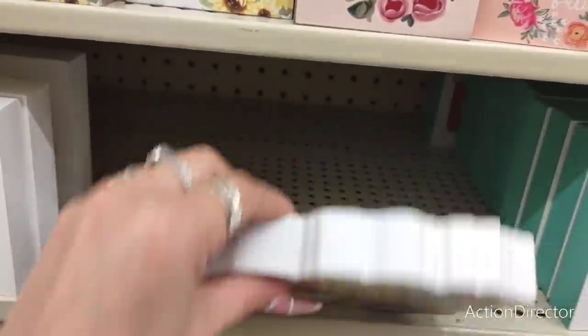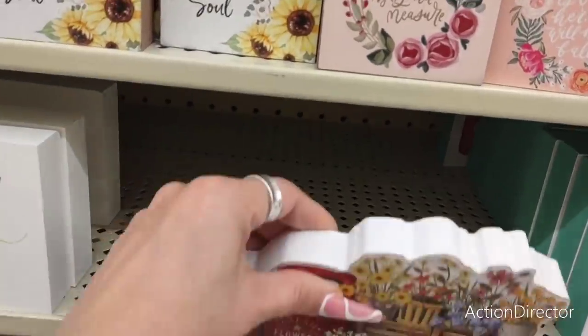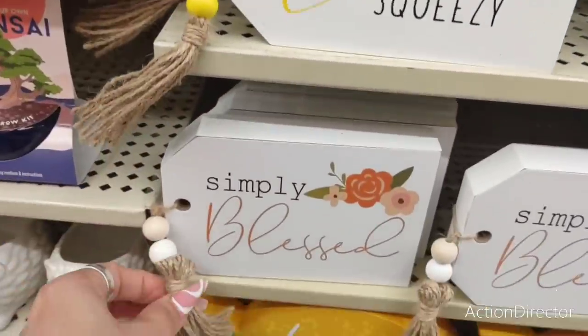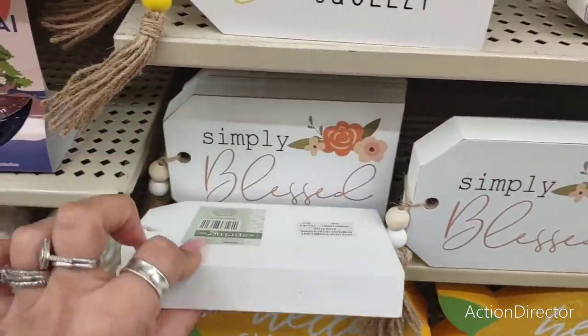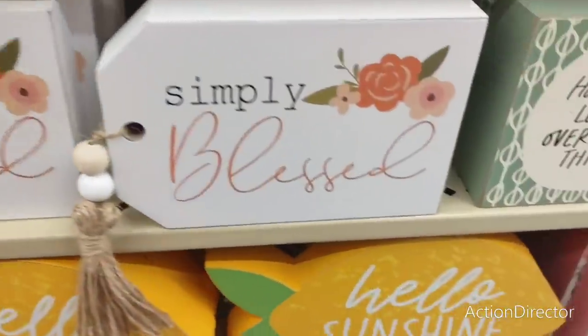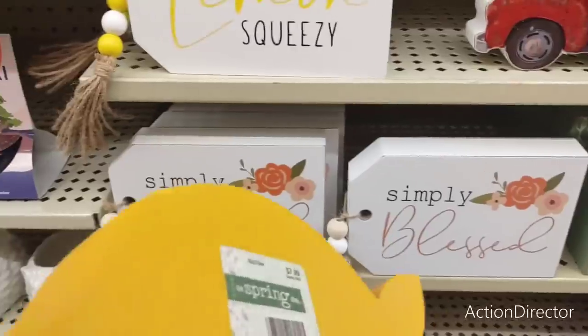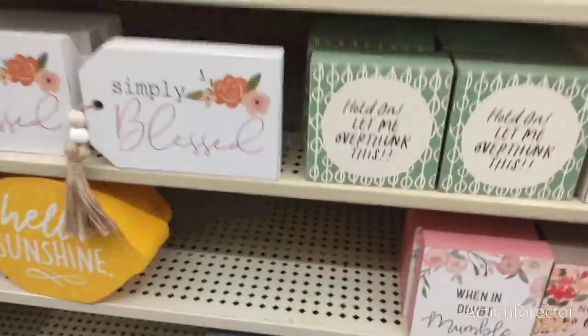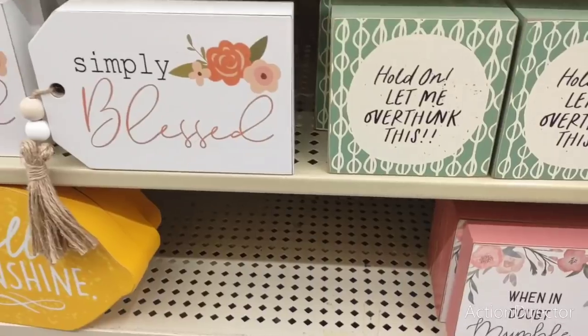This one's adorable too — $7.99. I like this. 'Easy peasy lemon squeezy.' 'Simply blessed.' $5.99. And 'hello sunshine' — I feel like I need this. $7.99. I really like this. Is there another one behind it? Nope, there's only a couple left.